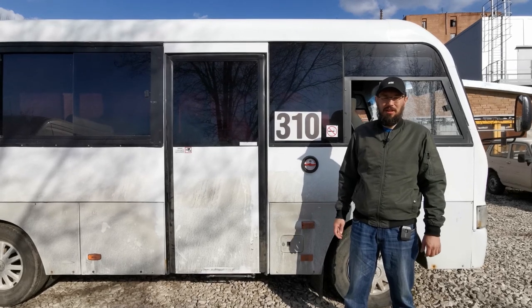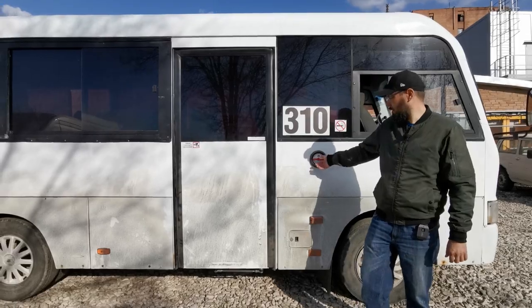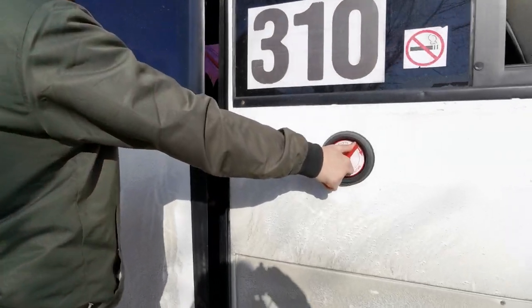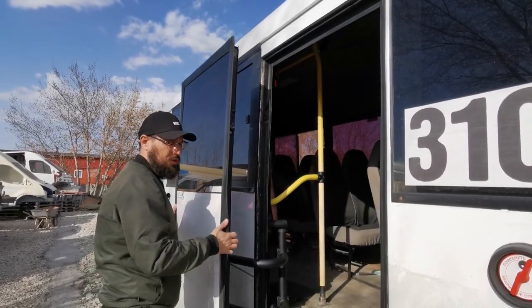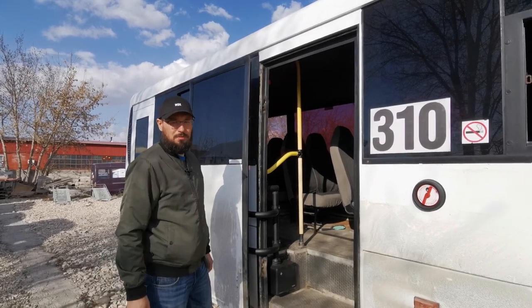Механическое аварийное открытие двери как снаружи, так и изнутри. Показываю снаружи: поворачиваем по часовой стрелке аварийный наружный открыватель. Дверь вышла из дверного проёма, и без лишних усилий, спокойно, свободно открываем створку. Дверной проём свободен.